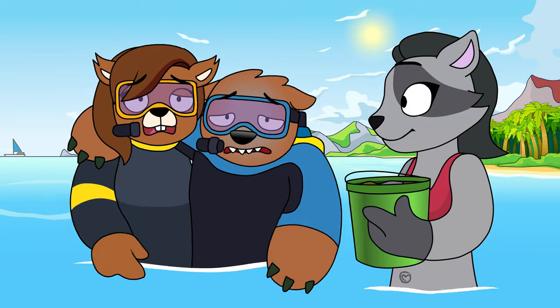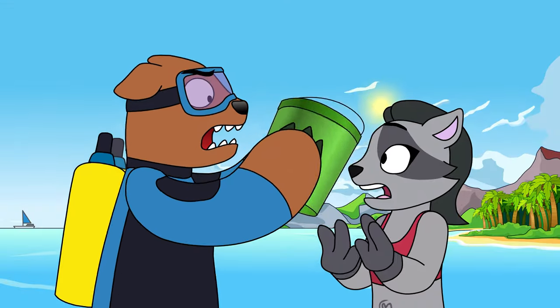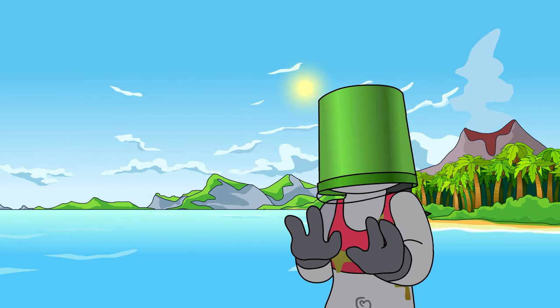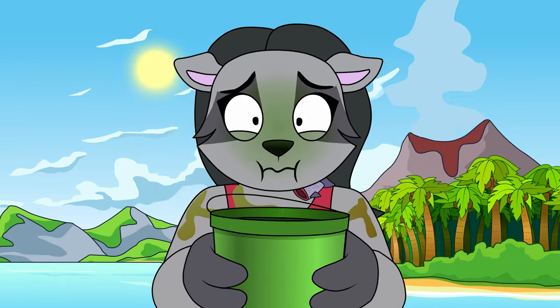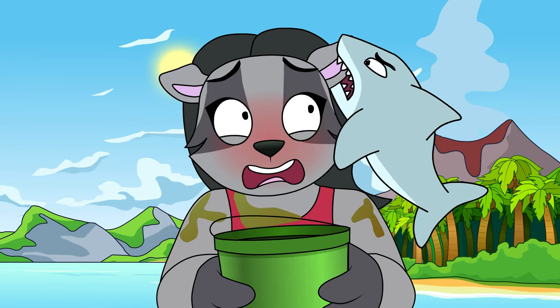Luckily, you don't have much to fear from sharks until they are grown up, and even then you don't really have much to fear anyways, because sharks are definitely not man-eaters. Generally speaking, as long as you leave a shark alone, it'll leave you alone too, as it looks for a delicious fish to feast on. So when summer comes back around, don't be afraid to hop back in the water.